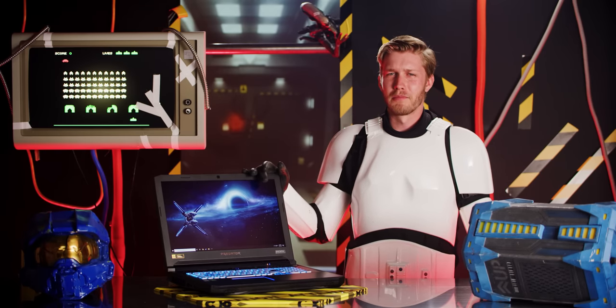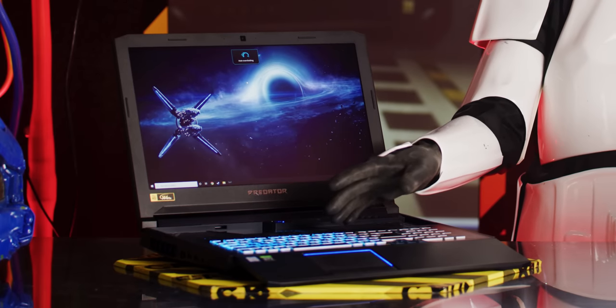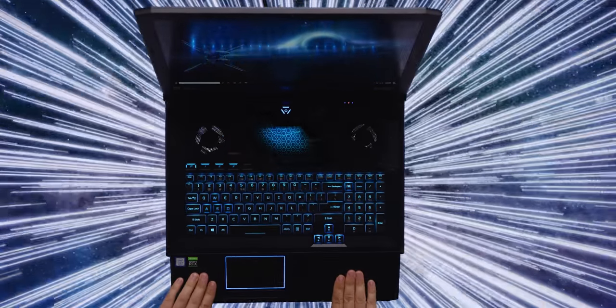Which brings us to the Acer Predator Helios 700, which can do this. Depending on how it performs, it's either boneheaded or absolutely brilliant. And spoilers — it works really well.